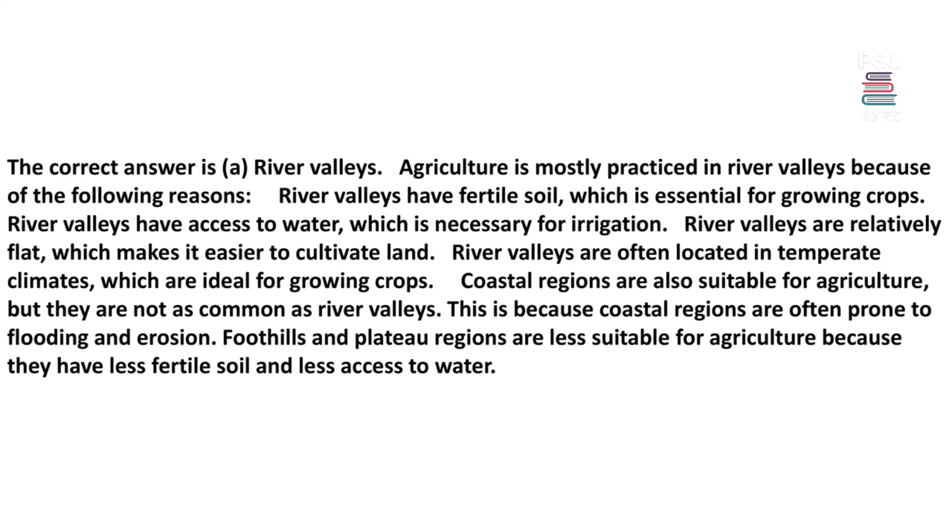Agriculture is mostly practiced in river valleys for the following reasons: River valleys have fertile soil essential for growing crops, access to water necessary for irrigation, relatively flat terrain that makes cultivation easier, and are often located in temperate climates ideal for growing crops. Coastal regions are also suitable for agriculture but are prone to flooding and erosion. Foothills and plateau regions are less suitable due to less fertile soil and less access to water.